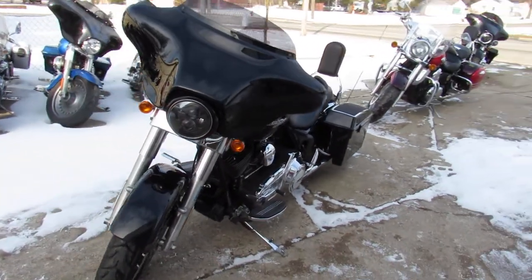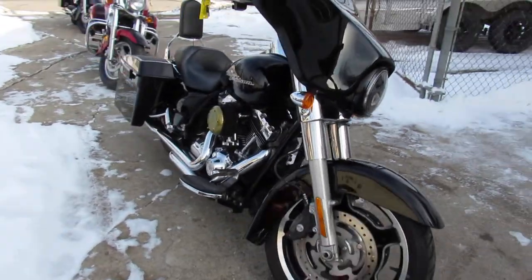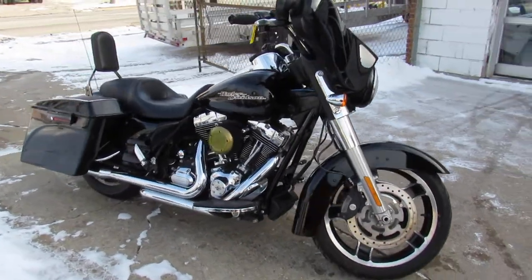Hey guys, ApprovalPowerSports.com here doing some videos on some Harleys. We just got in, we are stocking them up. This one here is a 2012 Street Glide for sale.